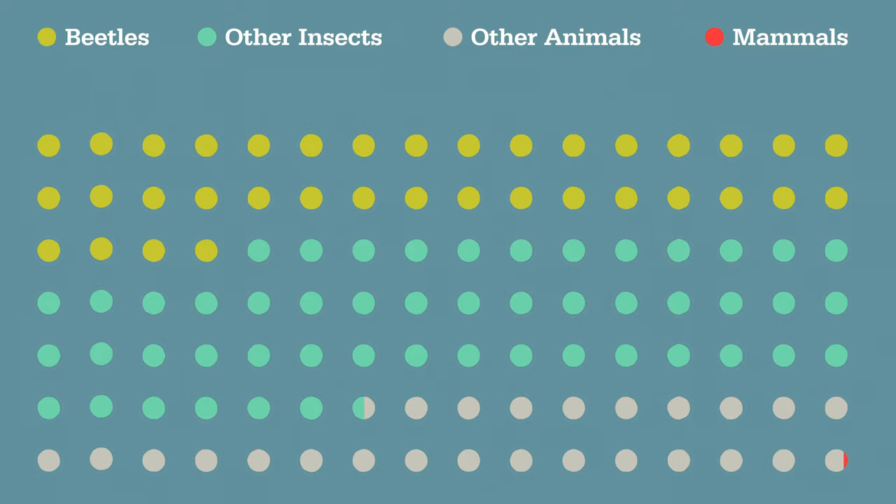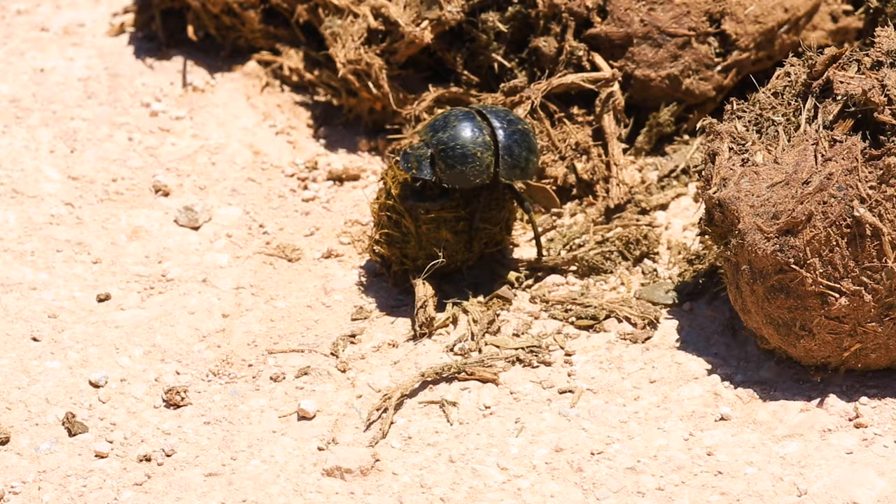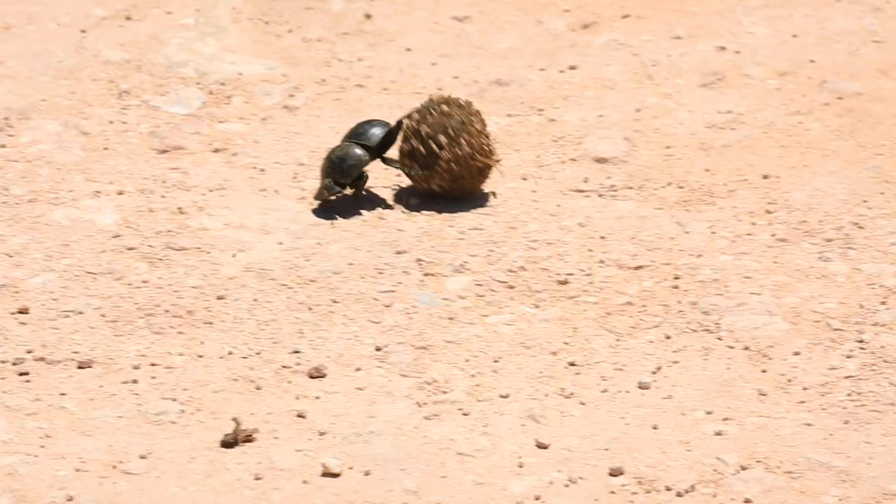One of the most recognizable groups of the entire beetle order are the dung beetles. So let's find out why a beetle rolling a ball of dung is so important.